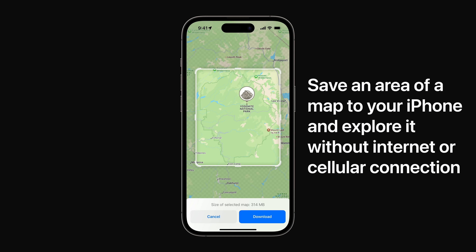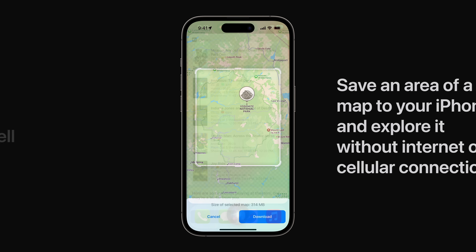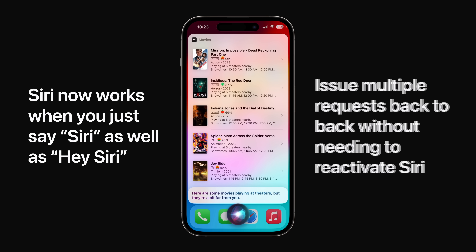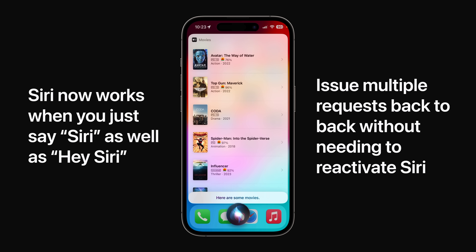Offline maps are now available on iOS 17. Just select an area you'd like to save to view information like hours and ratings on place cards, and get turn-by-turn directions without an internet connection. And Siri now works when you just say 'Siri' as well as 'Hey Siri', and you can issue back-to-back requests without reactivating.